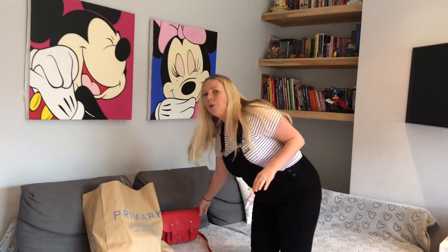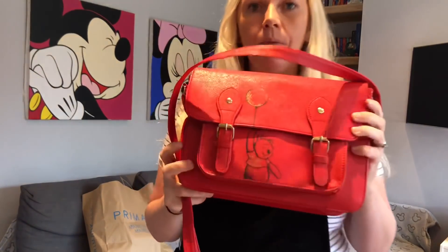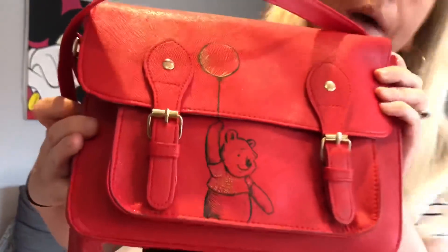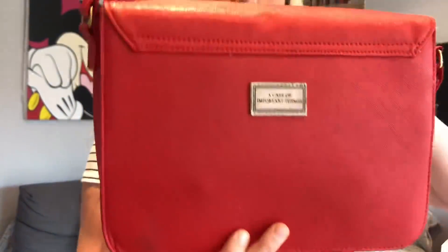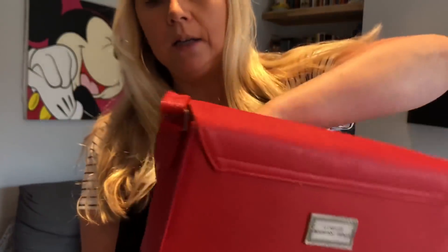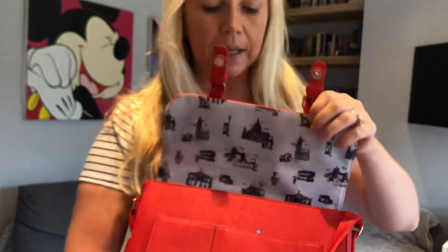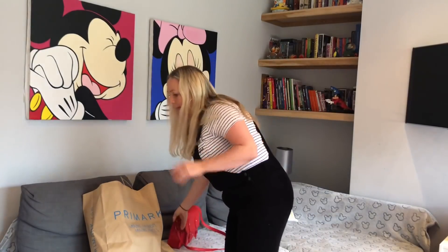If you follow me on Instagram - it's Disney Find on Instagram - I carry this bag everywhere. This was from the Disney Store, it's from the new Christopher Robin range. It's Pooh Bear on the front with a balloon, and on the back it says 'a case of important things.' Inside it has the most adorable pattern with little illustrations from the book. This is my favourite new thing and it's 20 pounds from the Disney Store. Gareth bought me that for my birthday.